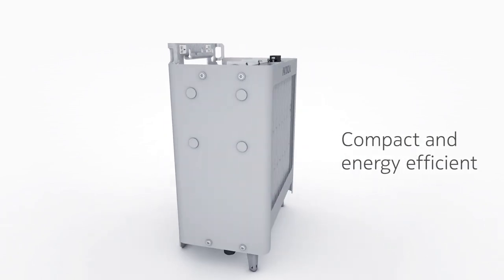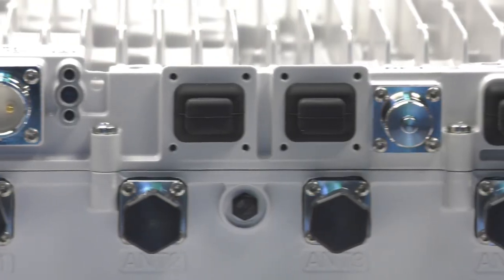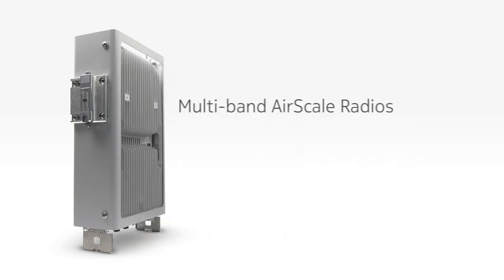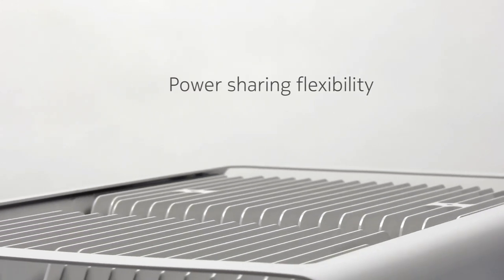AirScale single-band radios are compact and lightweight, with low power consumption for simple, single-band network configurations. AirScale multi-band radios can support up to three bands in one radio, allowing radio frequency power to be shared as needed by the different bands to deliver the highest coverage and capacity.